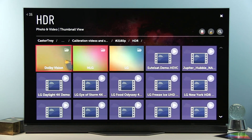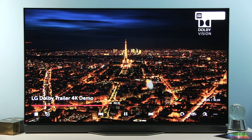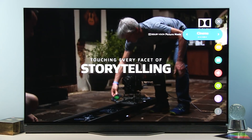The Technicolor Expert preset was not added to Dolby Vision, and I'll just run this trailer to show you. Dolby Vision still has Vivid, Standard, Cinema Home, Cinema, and Game picture modes.